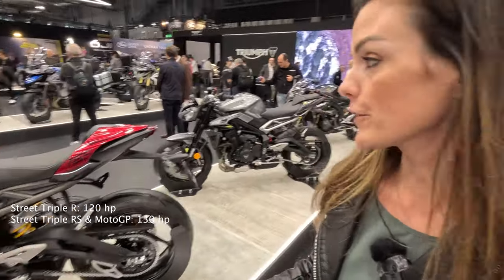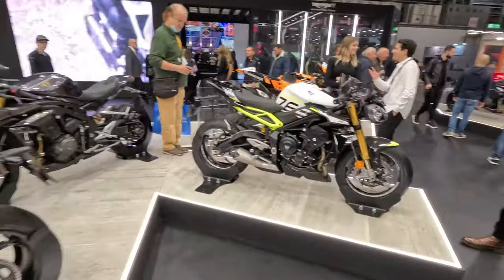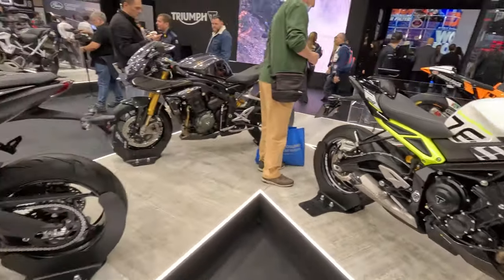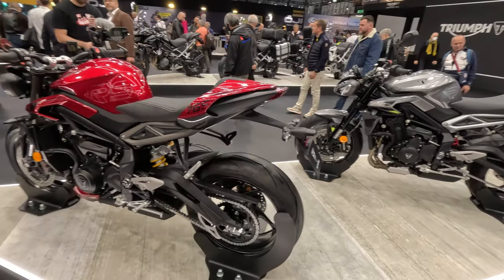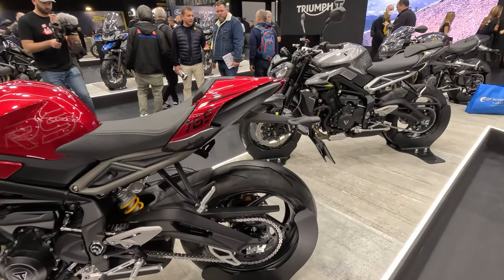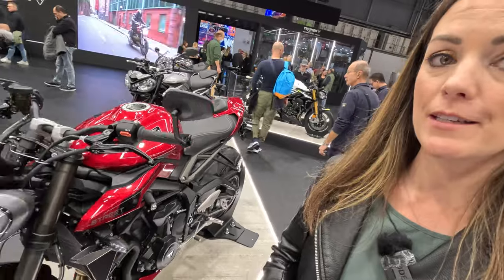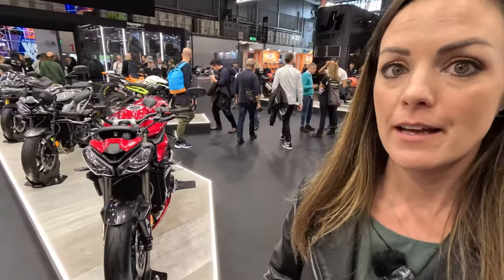Then we have the RS, which is 7PS stronger than before, and this one is 2PS stronger than before. And of course we have the Moto 2 version, which costs around 15,000 euros, while the RS costs around 12,300 euros in Germany. We have an IMU in all of these models for cornering systems. I really can't wait to try them out — even the previous version was one of the best bikes I've ever ridden.